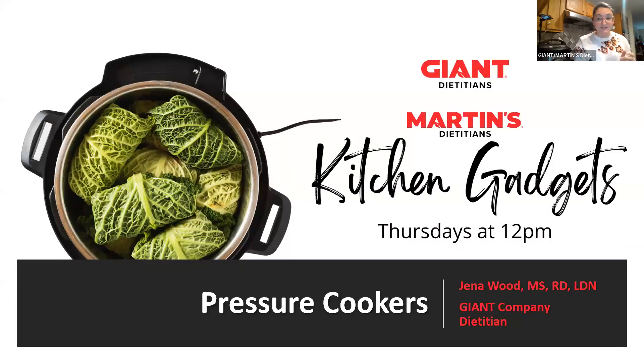Hi everyone, thank you so much for joining me today for our final kitchen gadget class here with the Giant company. My name is Jenna Wood and I am one of the dieticians here. I'm very excited to talk about pressure cookers and Instant Pots — clearing up some misconceptions and fears I see in the chat.